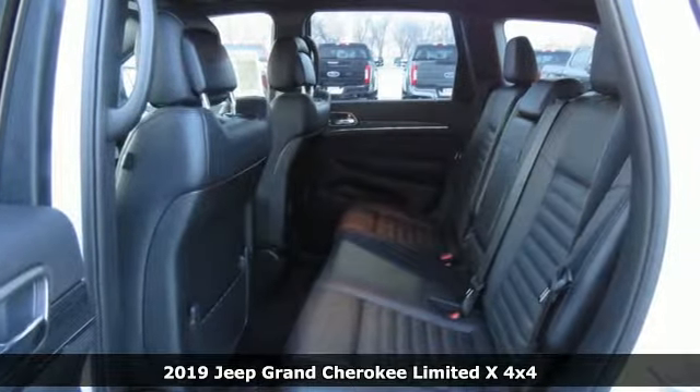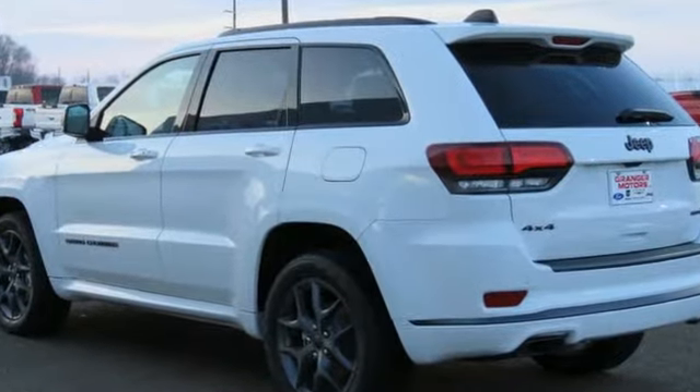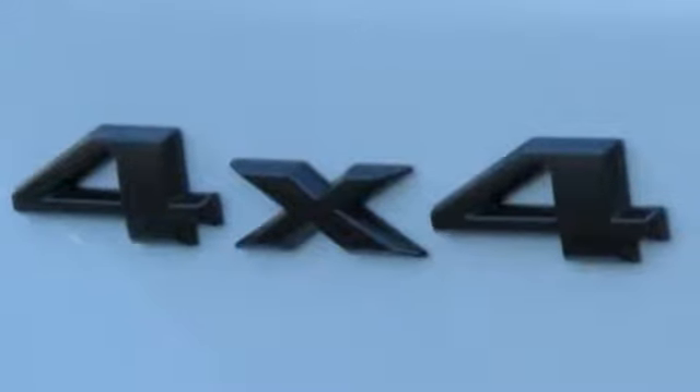It comes with great features you love: streaming audio, auto dimming mirrors, front heated leather bucket seats, configurable instrument gauges, Wi-Fi hotspot, and dual zone climate control.